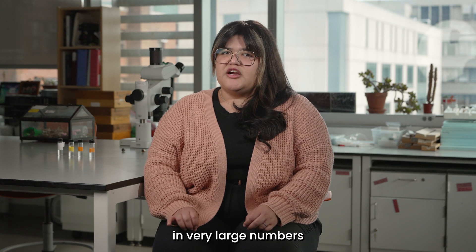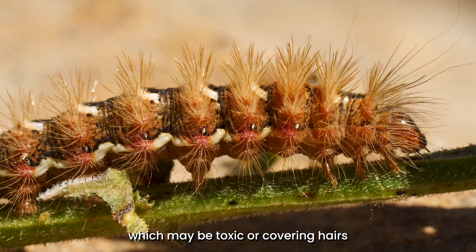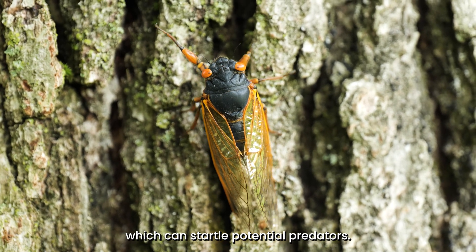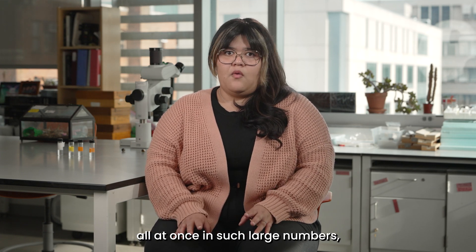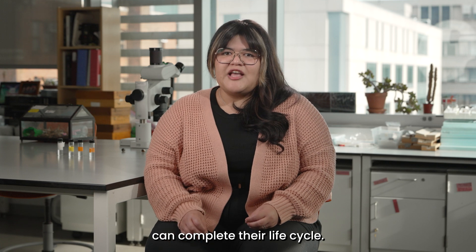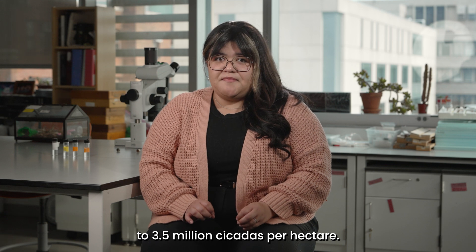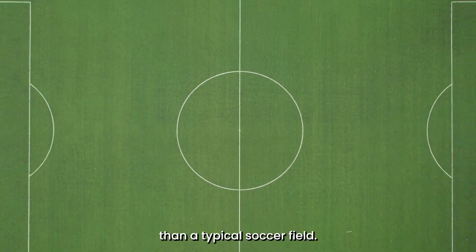Periodical cicadas emerge in very large numbers to ensure that some of them survive to mate and reproduce. Unlike other insects that may be toxic, covered in hairs, or have painful stings, cicadas have essentially no defense mechanism except the male's loud call, which can startle potential predators. Because the insects emerge all at once in such large numbers, predators can't possibly eat all of them, and the survivors can complete their life cycle. This strategy is called predator satiation. Cicada densities can range from 30,000 to 3.5 million cicadas per hectare — a hectare being 100 meters by 100 meters, a little larger than a typical soccer field.